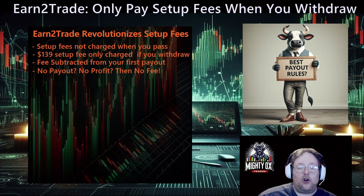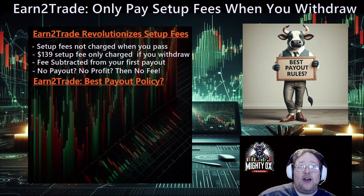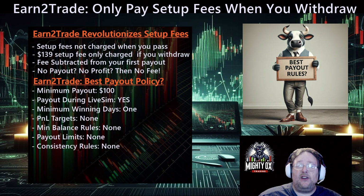Let's look at Earn2Trade's payout policy, which may be the best in the industry — I have a question mark behind it because I honestly haven't taken the time to break it down to the nitty-gritty to see if they're the best or close to the best. Their minimum payout is $100. Now if you take out $100 to start, you're just going to lose it to that setup fee, so I'd wait to have more in there. The minimum payout of $100 might be the lowest in the industry.